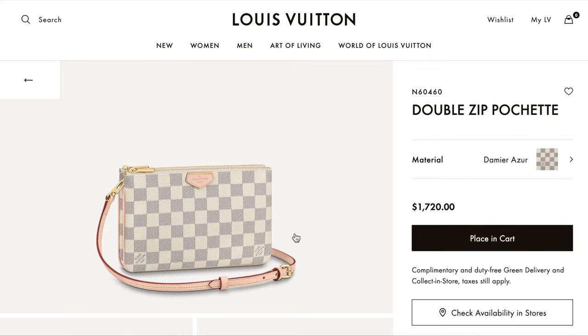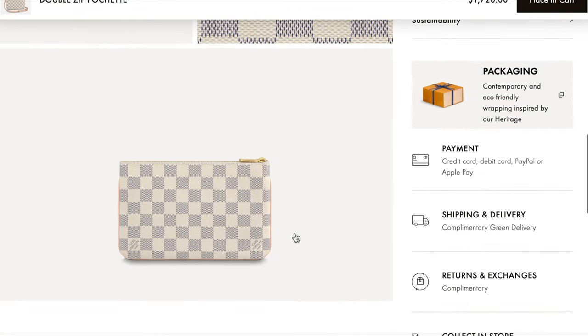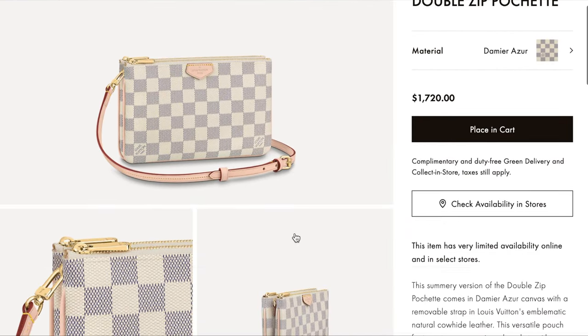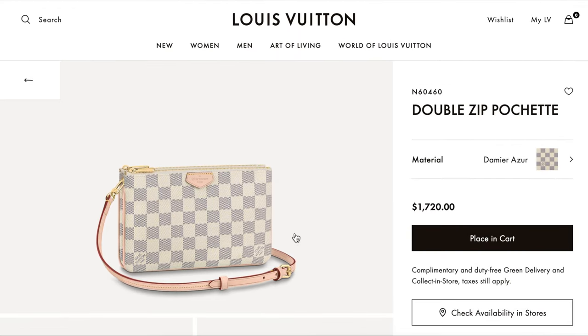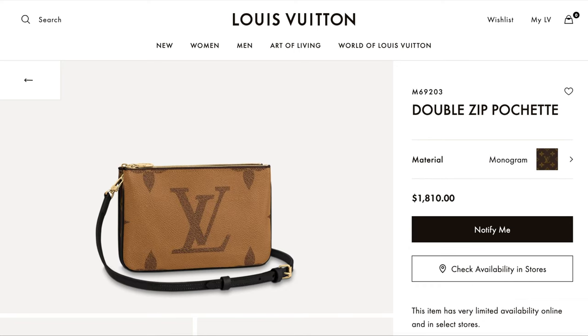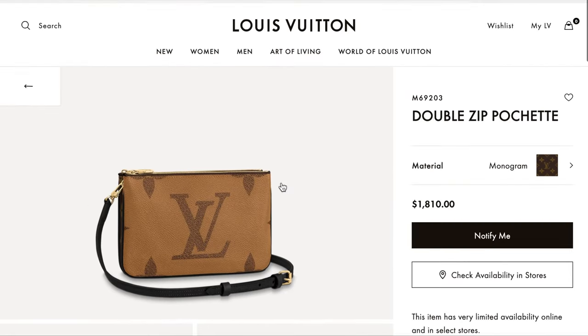Next is the Double Zip Pochette — first in the Monogram for $1,720. I know it's not exactly a handbag, but I want to provide a couple of options and give a better perspective of what's more affordable on Louis Vuitton nowadays given all the price increases. There aren't as many options as I initially thought there would be. The Double Zip Pochette is also available in the monogram at $1,810 with the strap.